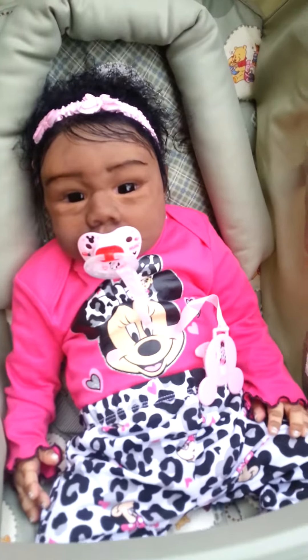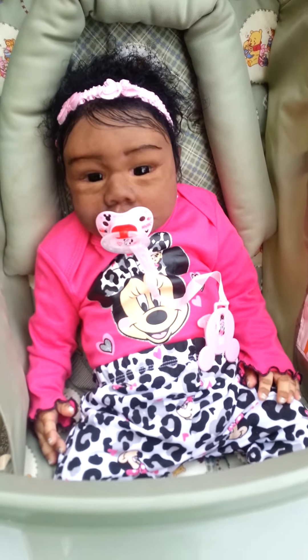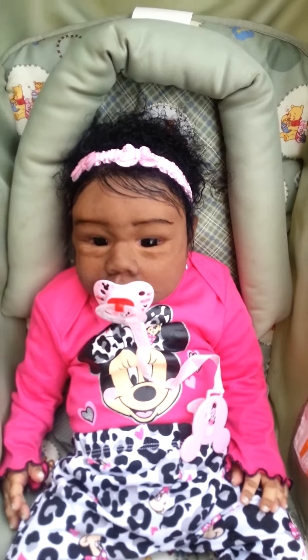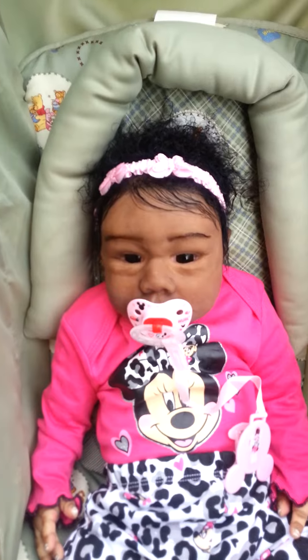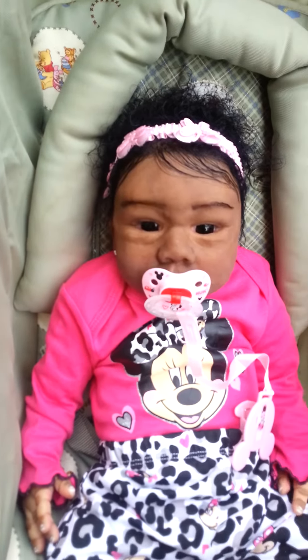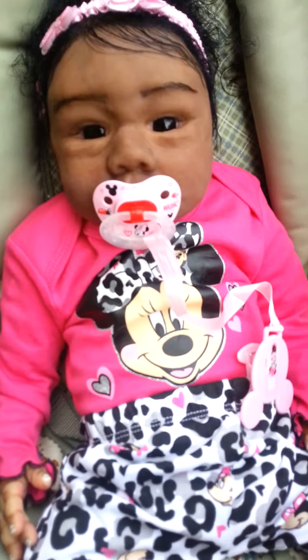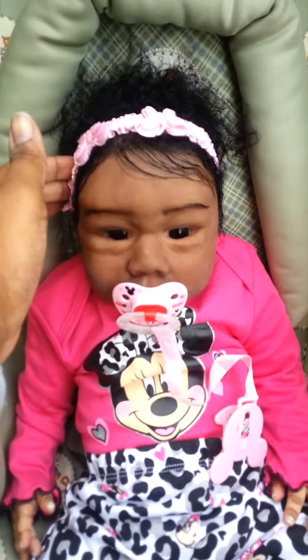She pretty much looks the same outside as she does in the house. She is ready for a Mickey and Minnie Monday, thanks to Auntie Crystal. She has on her Minnie Mouse onesie, which is a pink color — I don't know if it's showing up that well.